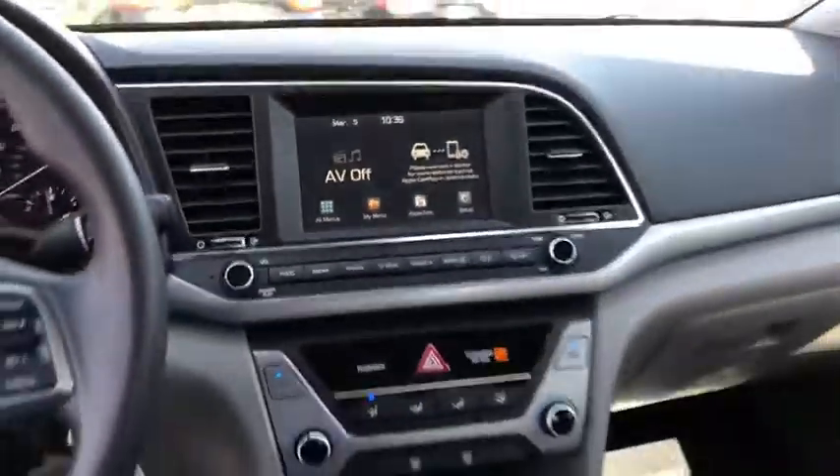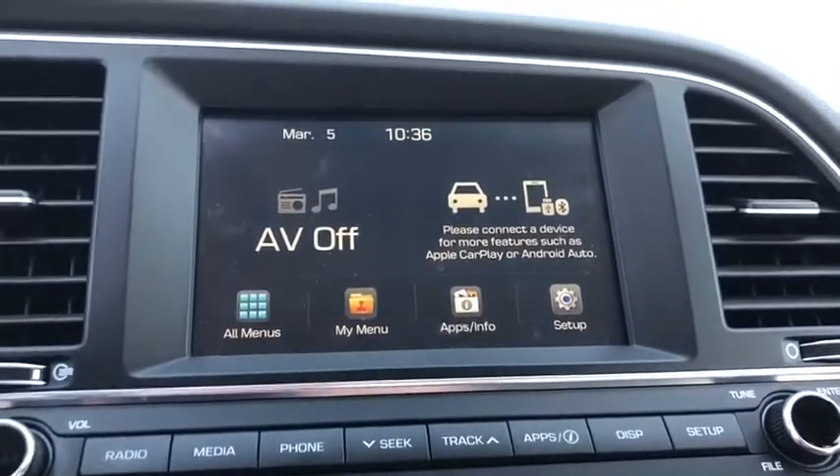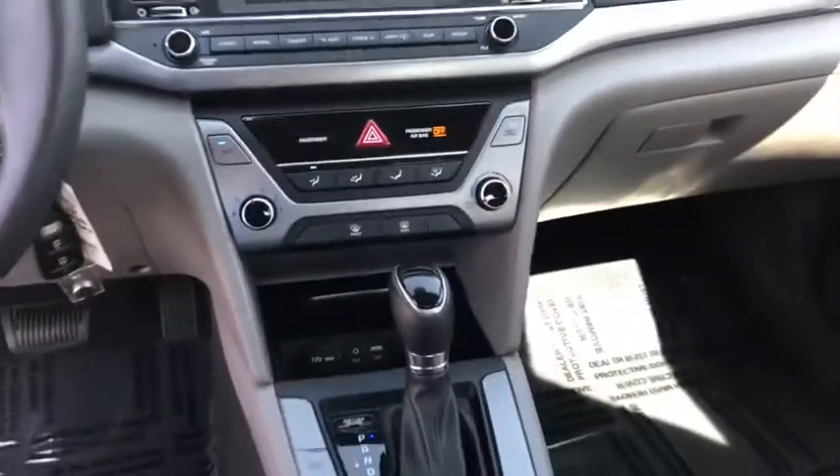Power windows, electronic stability control, rear window defroster, trip computer, remote keyless entry, brake assist, panic alarm, overhead console, tachometer.